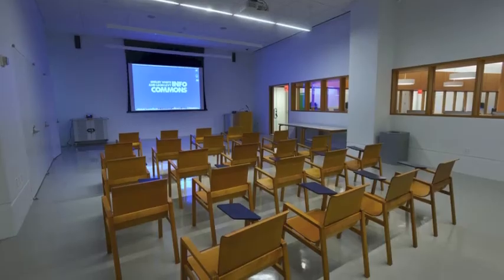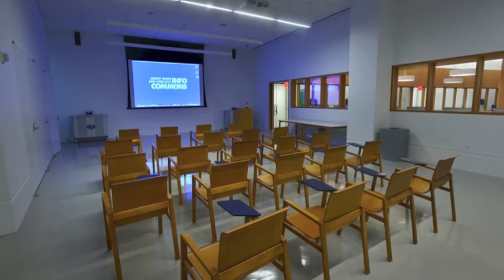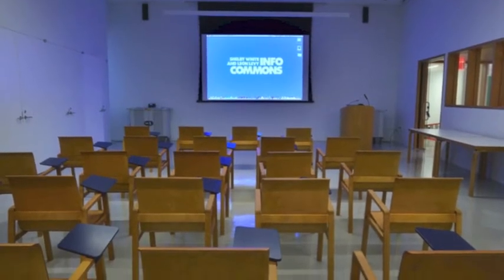The 36-seat training lab offers classes, workshops, and other events that foster individual learning and collaborative work.